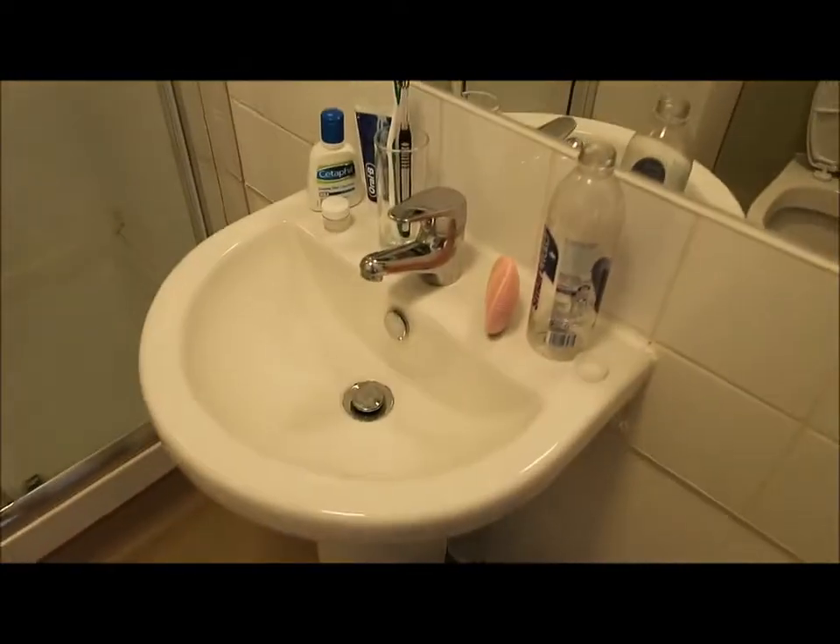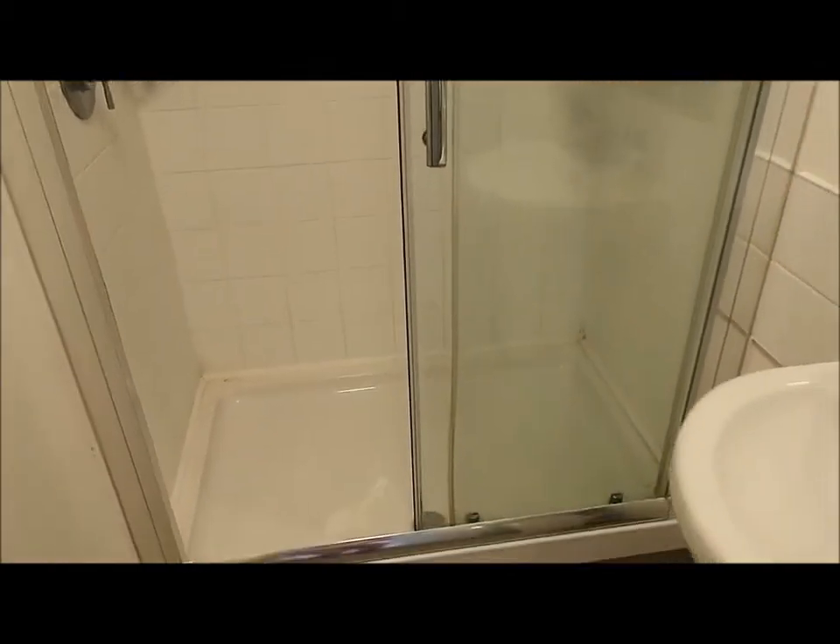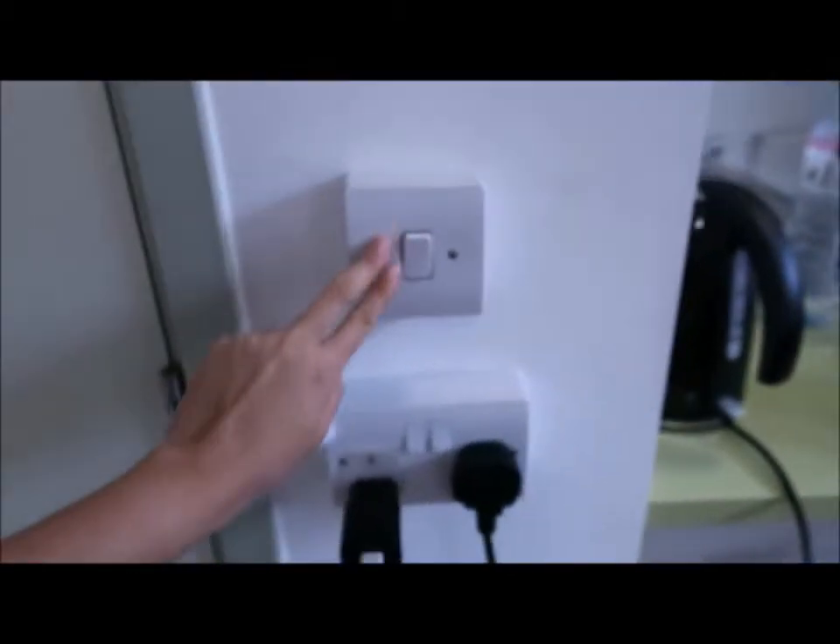Let's go inside the toilet first. There's a sink, toilet, and a full-length shower. And these are some sockets and the toilet light switch.